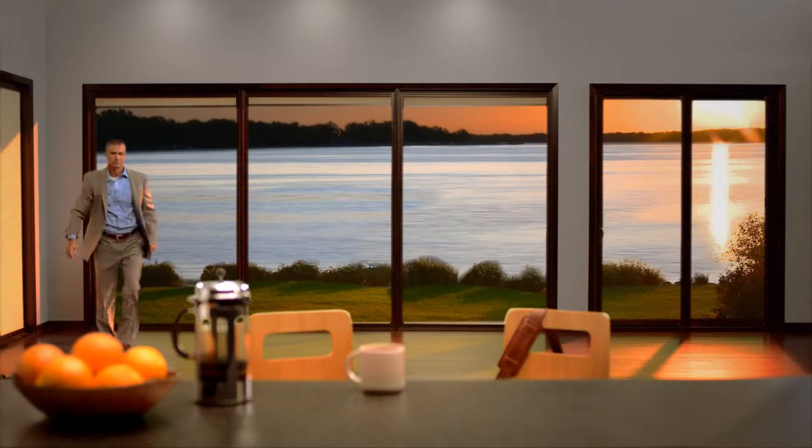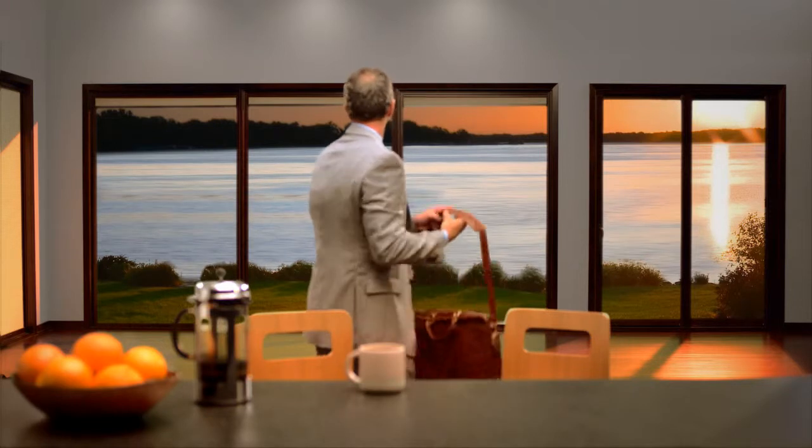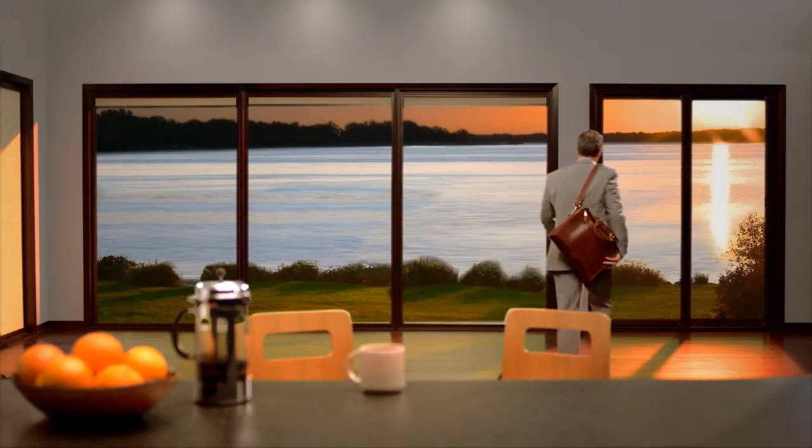Our shades look like part of the window or door because they are. No longer do you have to sacrifice the integrity of your design to get the beauty, functionality, and durability of a shade solution.